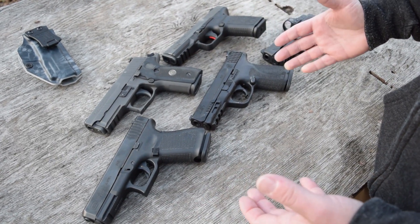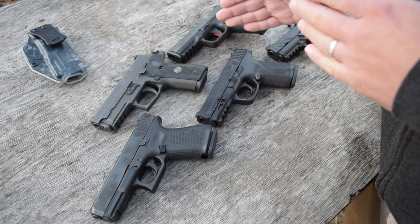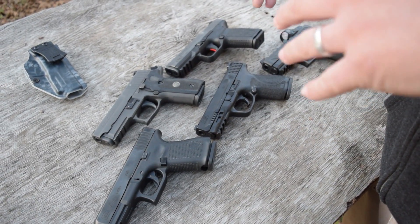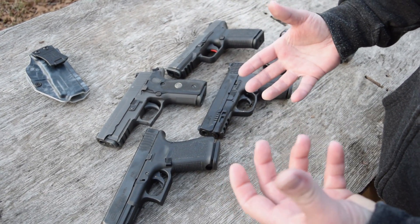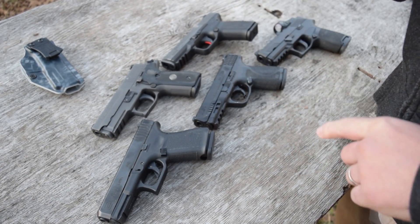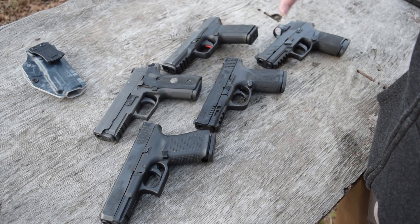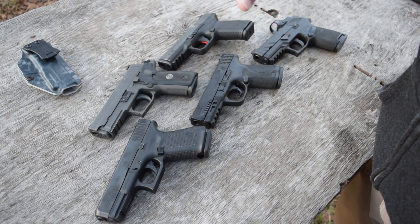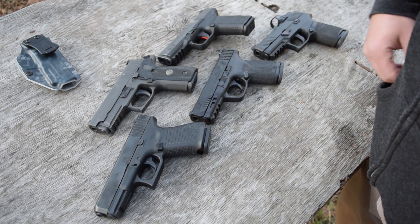So how are we going to determine which one is best? We're going to go over the key features on each one, talk about pros and cons, how they shoot, the accessories, capacities, sights — things that lend themselves well to being range guns and home defense. Then we're going to talk about that one key feature on each gun that really makes it great. There is one key feature I think I can pick out that will really stand out amongst all of these.